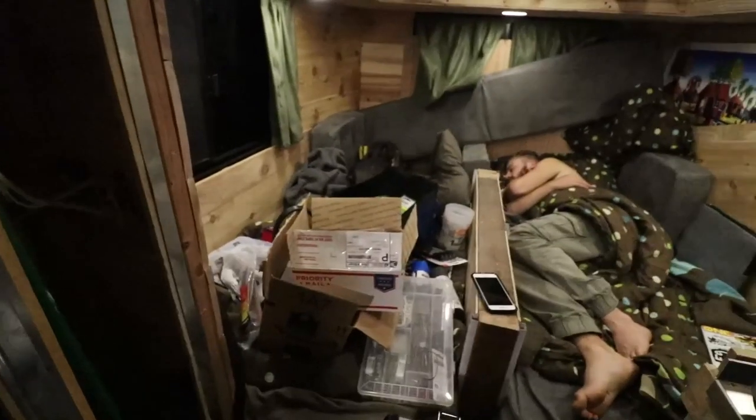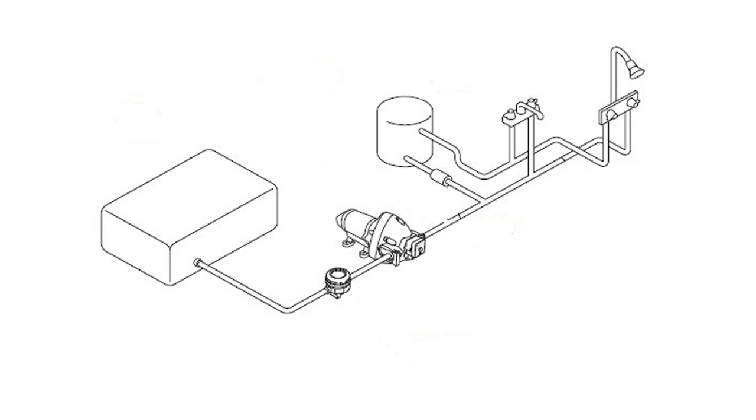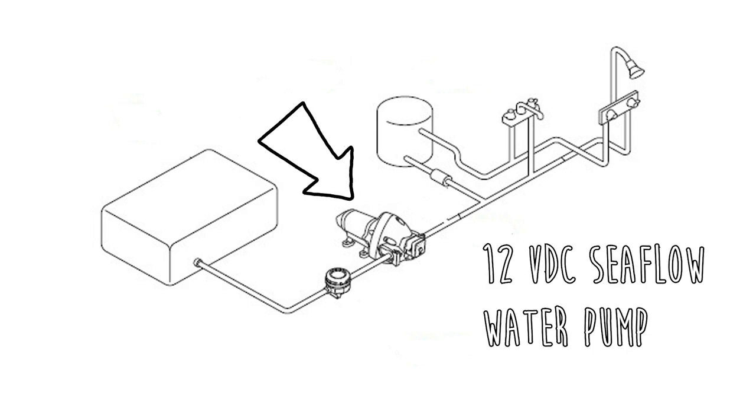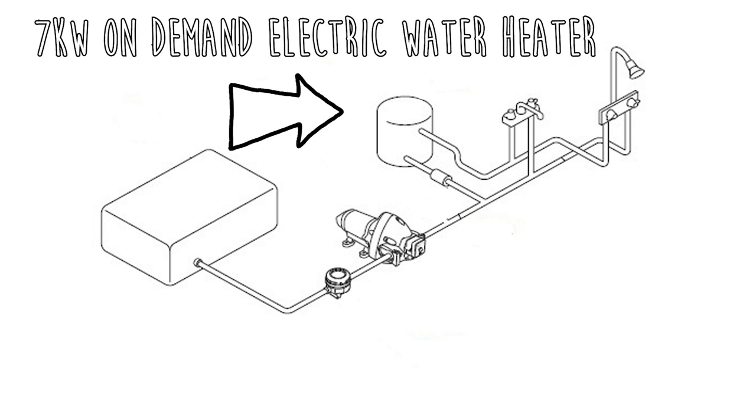I'm going to pack all of that up because that's where I'm sleeping tonight, and then I'm going to wake up tomorrow and hopefully sort out this water situation. The original plan was to build a super simple plumbing system comprising four major components: one-eighth inch flexible nylon tube with brass connectors, a 12-volt sea flow pump, a 16-gallon water tank, and a 7-kilowatt on-demand electric water heater.